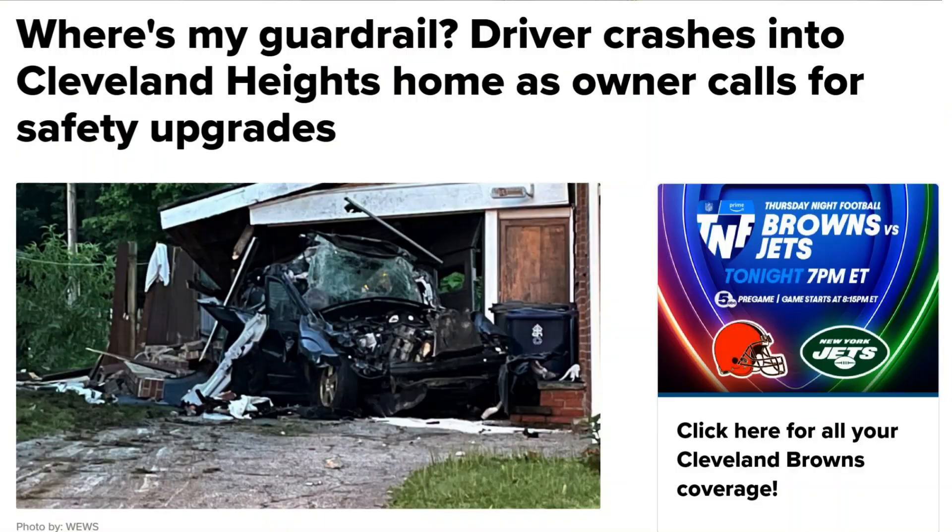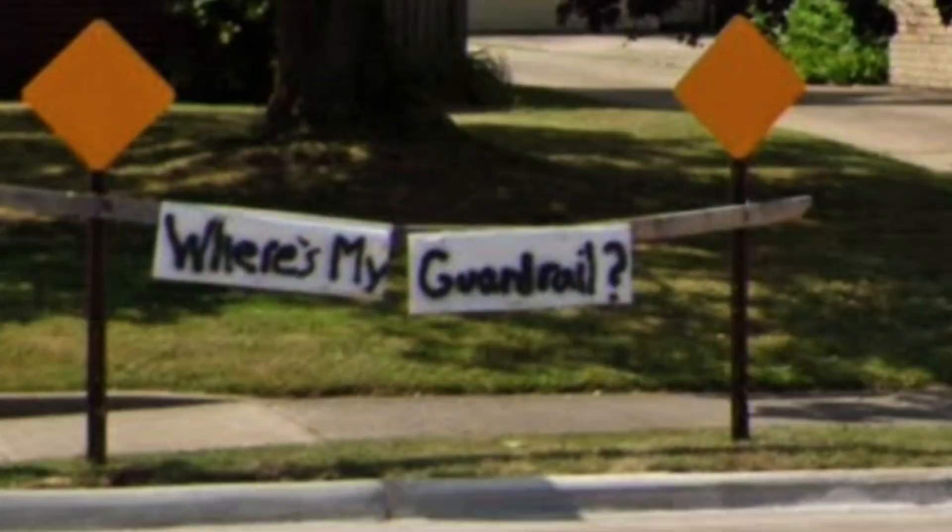Where's my guardrail? It's Steve the Guardrail Guy, and there is a house in Cleveland, Ohio. It's been hit multiple times. A car went right through the guy's kitchen, and when this happened, he took the cabinet doors from his now destroyed kitchen and put them out at the road and said, 'Where's my guardrail?' Apparently there had previously been a guardrail at this location.